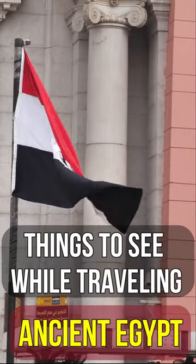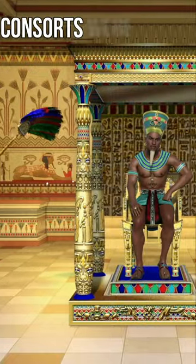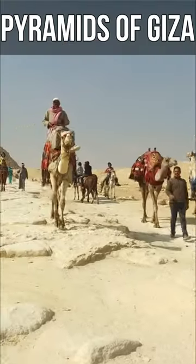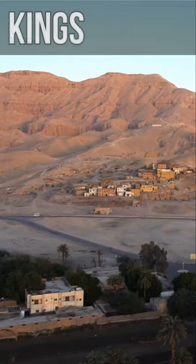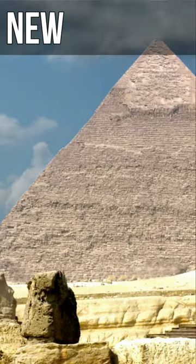Things to see while traveling ancient Egypt. Giza Pyramids: pharaohs and their consorts were buried in the pyramids of Giza outside Cairo. King's Valley: this was the burial site for many of the pharaohs of the New Kingdom.